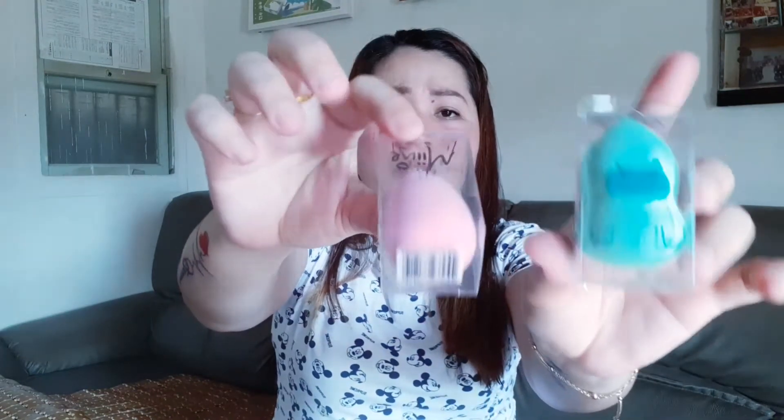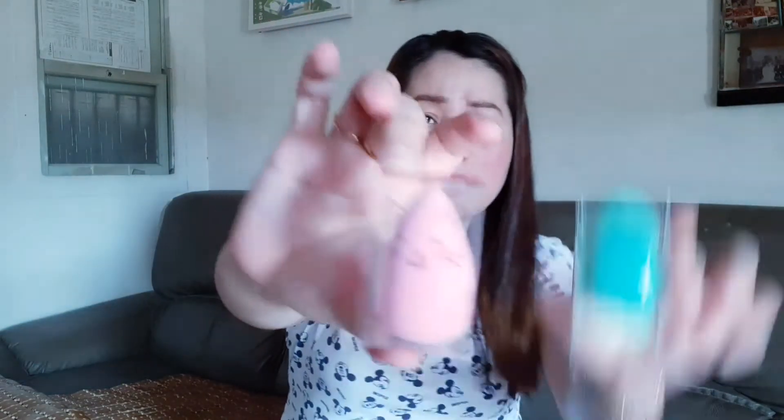Bumili rin ako ng cute na mga sponge. Magta-try tayong gamitin itong mga sponge na to. This is 79 to 89 pesos each. Sobrang lambot niya.